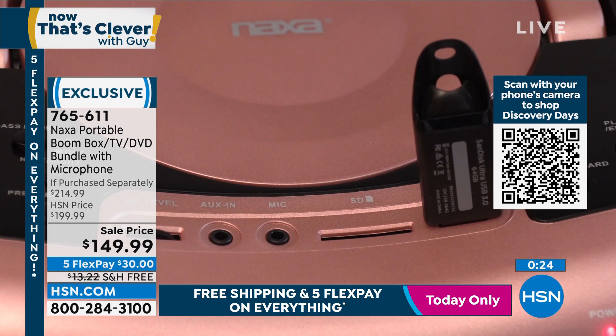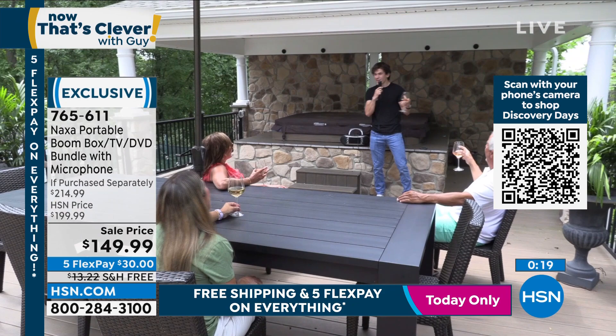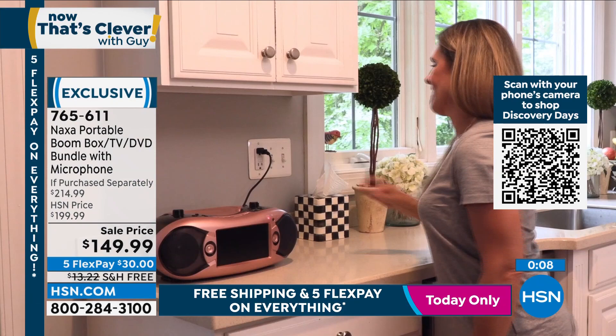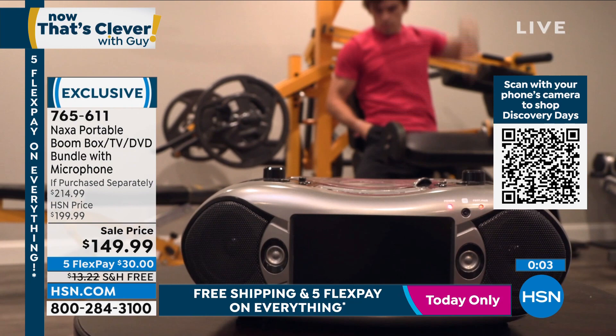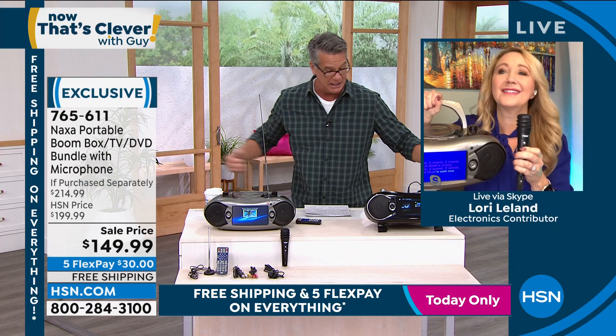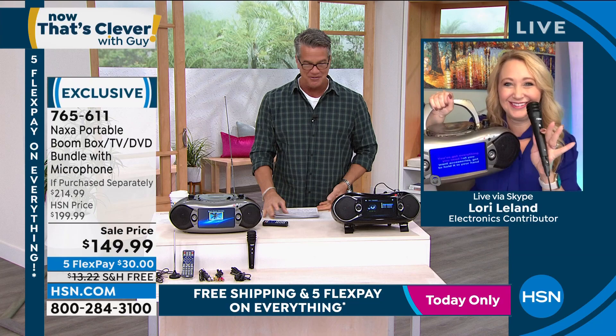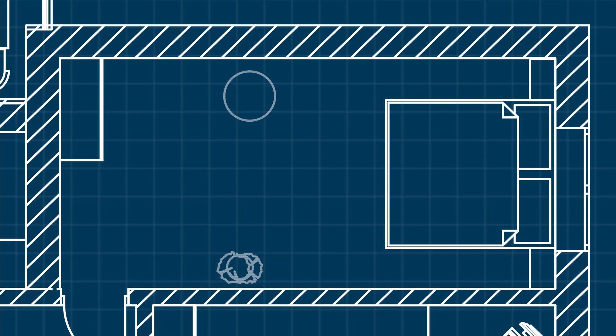And it's a toaster - just kidding. Every day of the week retail is over $200. We have it every other day for $199. We drop the price because we're doing our discovery days - $50 off today, $30 on FlexPay, free shipping and handling. Valentine's Day nine days away, so for your sweetie they would love it. Item number 7-6-5-6-1-1.